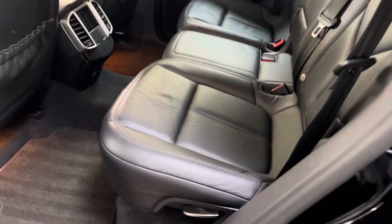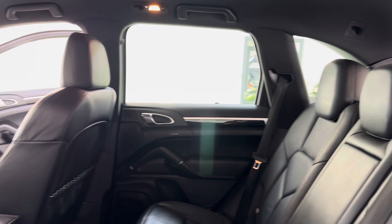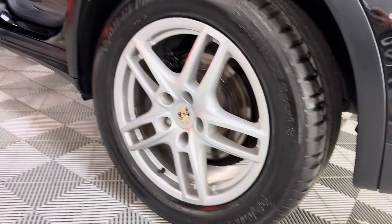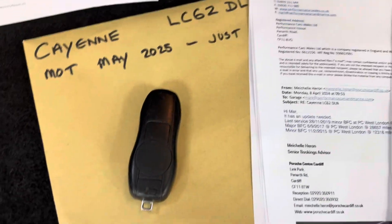Nice clean car. They are such good value now. We've got two keys — that's the spare key there.